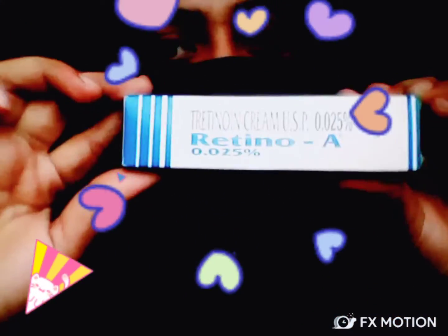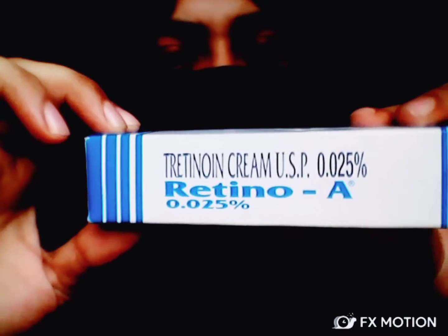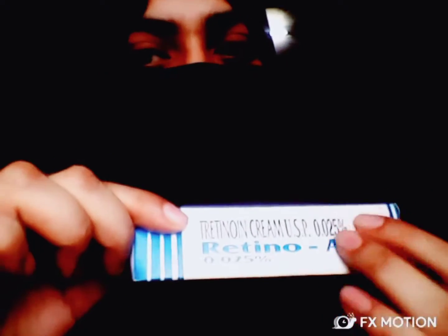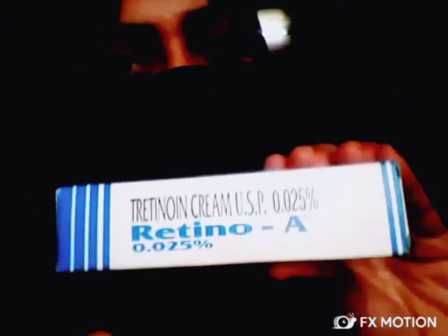Let me introduce my cream to you guys. This is the Tretinoin cream. The name of this Tretinoin cream is Retino A, which is 0.025% — this is the very lowest percentage. If you are a beginner to Tretinoin cream, you need to start with just 0.025%, and then gradually you have to increase — from 0.025% to 0.05%, and then to 0.1%, which is very strong for skin. You have to take it as a slow process.